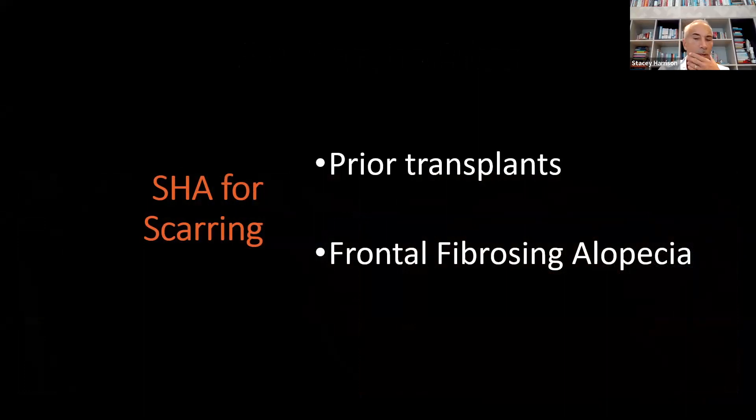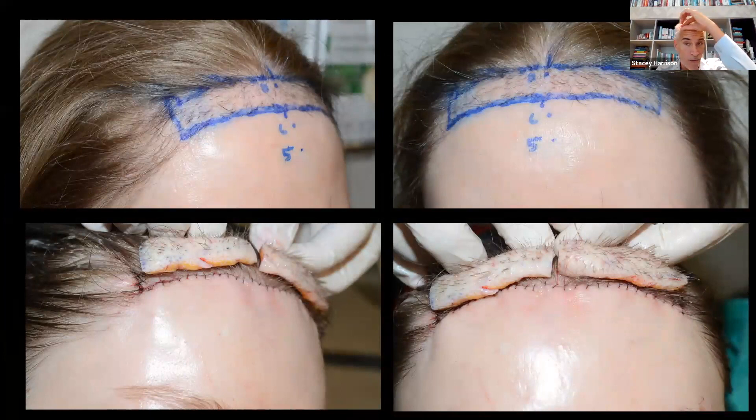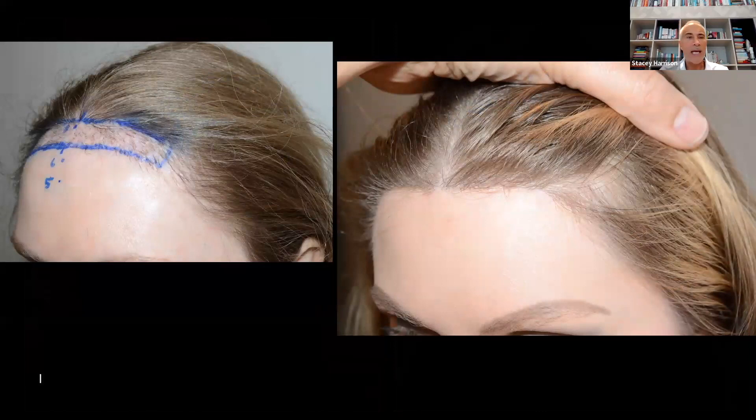Hairline lowering surgery can be done for patients that have had prior transplants and are unhappy with the work done. I see some patients like this where I can actually cut out the entire transplanted area, take the original hairline, and bring it down. This is an example of a woman who had transplants done elsewhere 18 months earlier and was unhappy with the results. I was able to remove all that scarred skin, bring her hairline forward, and you can see the before and after with beautiful density and a natural result.